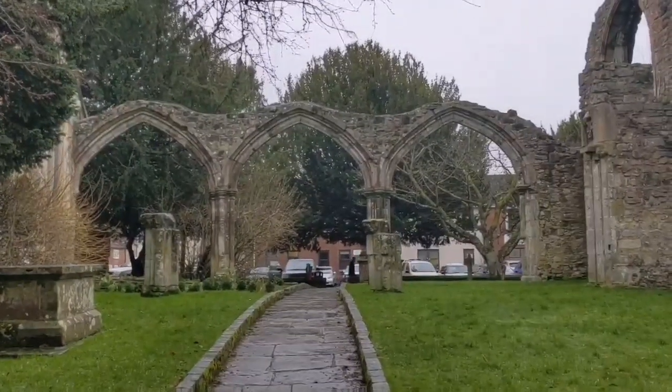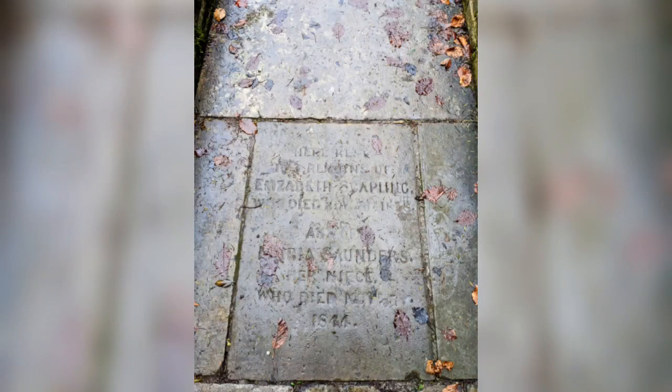You can see here that some of the original gravestones have been incorporated into the footpath. Are these the original locations of the gravestones, or have they been relocated to form the path? Let me know what you think in the comments below.